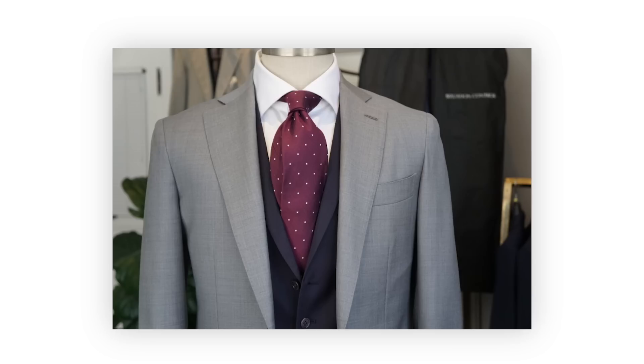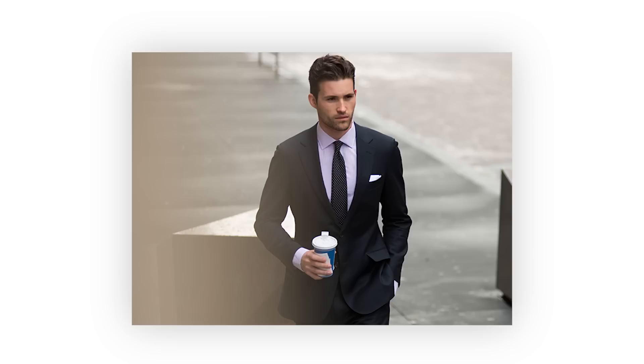The middle ground between the forward point and the cutaway is the spread collar — a little more modern than the forward point, giving a slightly distinguished look. There's no strict rule on how far the spread is; it varies by brand. It works from business casual to very formal, though not with tuxedos, and you can choose to fill it with a wider tie knot.